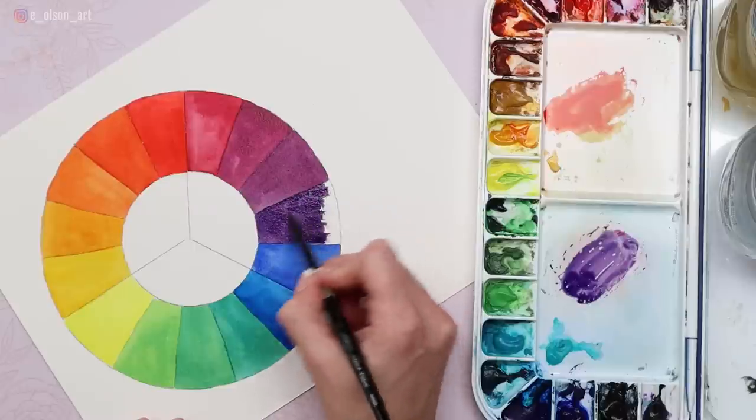How well do you know your colors? This is the Color Wheel, a useful tool for any artist working with color. It shows all the colors of the rainbow laid out in order.